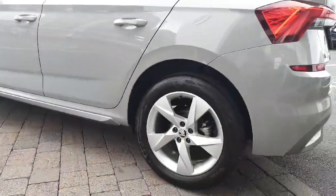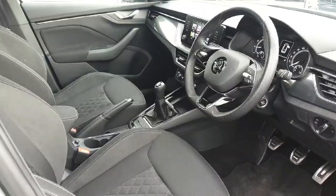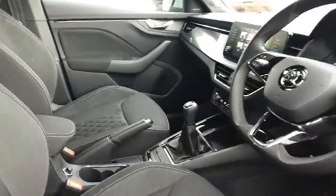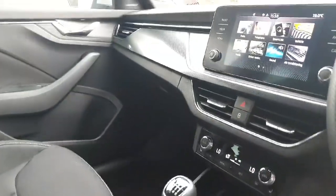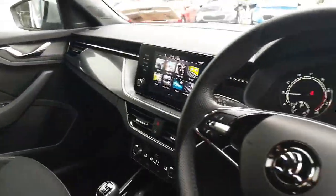Plus, the chrome package and privacy glass add a touch of sophistication. Rest assured, this vehicle has undergone a full health and safety check, comes with a comprehensive warranty and is serviced to manufacturer specification.